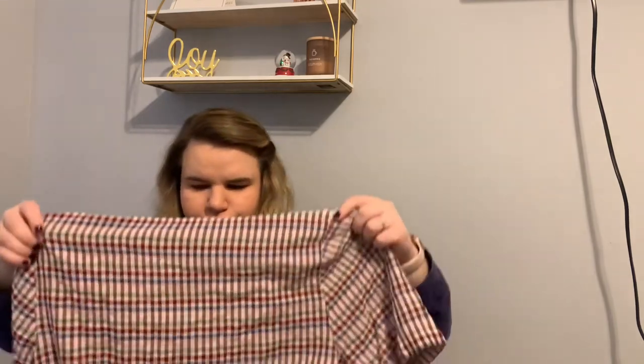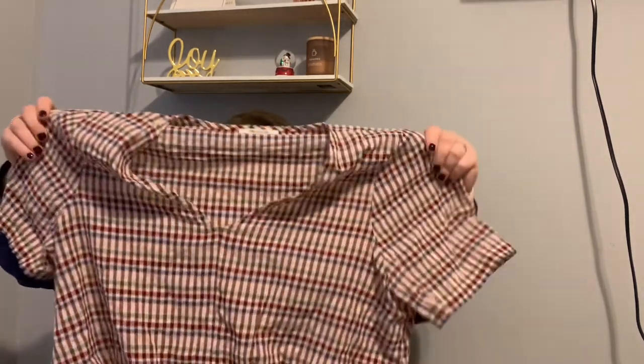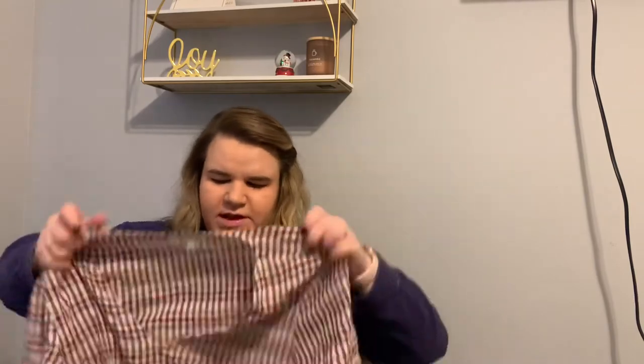And here's the other Madewell — it's a plaid tie-front blouse. I was all about this tie-front thing like a year and a half ago, but it's kind of fading on me. I'm not a big fan of it anymore. But here it is — some nice colors, more of a summery looking top. I want to say this is the one that says estimated retail $89, ThredUp price $34.99.